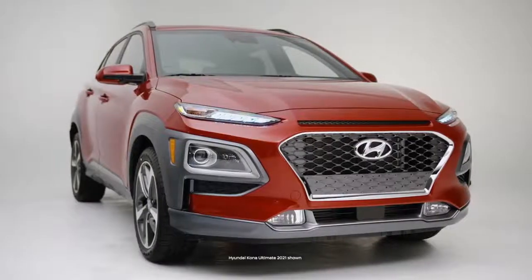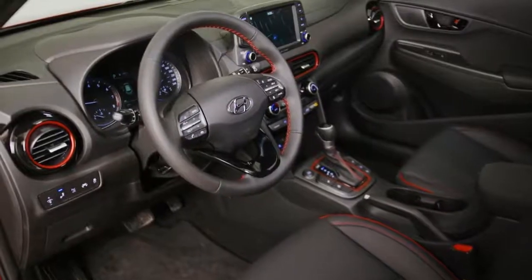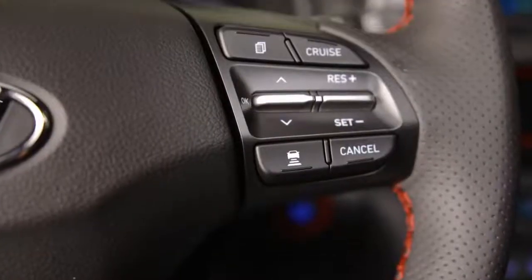The Hyundai Kona has available driver assist features, but you'll have to walk up the lineup and spend more to get access to them.